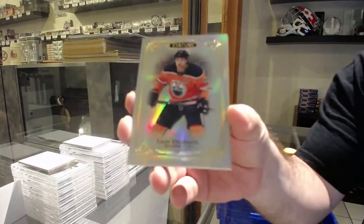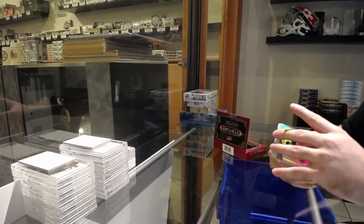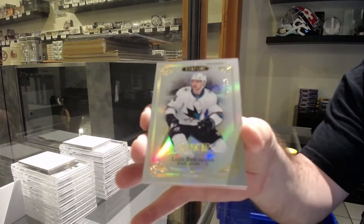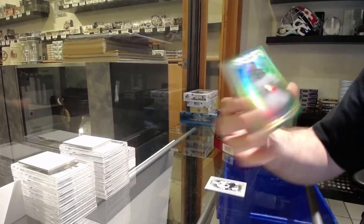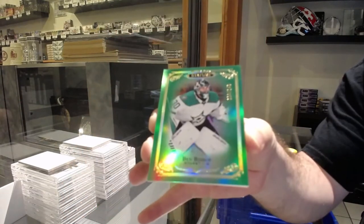For the Oilers, Leon Draisaitl. Been doing this for 11 or 12 years — it's a long time. 399 Lean Bergman, San Jose. For the Dallas Stars, the 149, Ben Bishop. Green. For the San Jose Sharks, number 45, Rookie Reliance Red, Mario Ferraro.